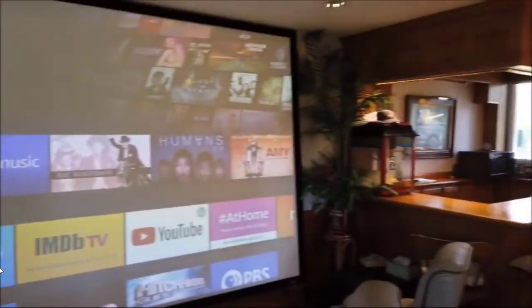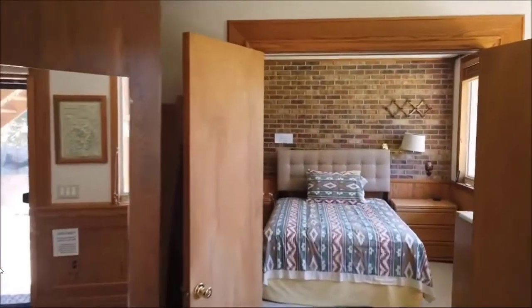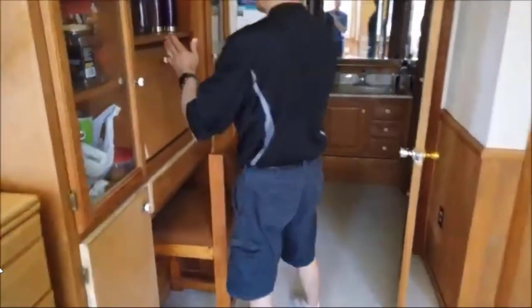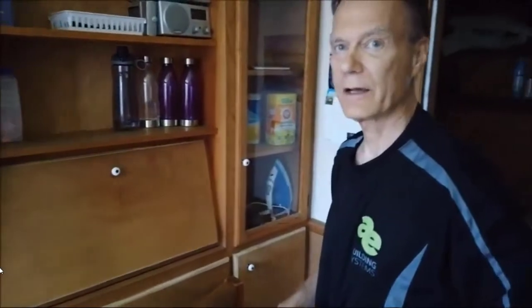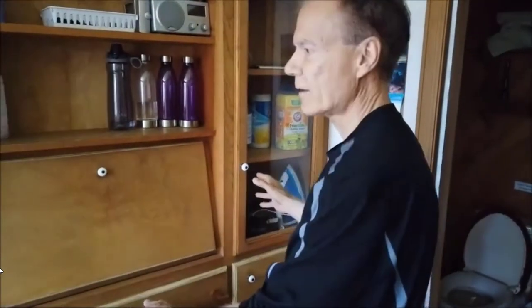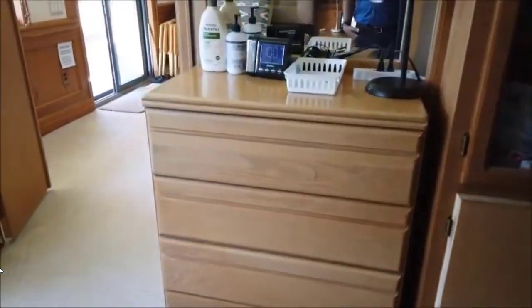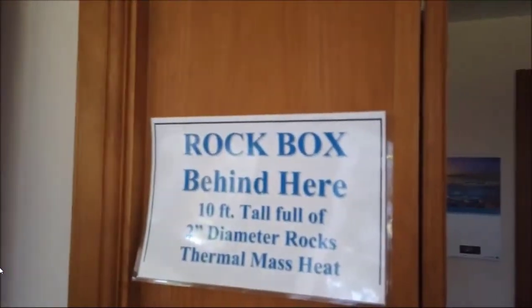There's a solar-powered popcorn machine over there. Over there is more thermal mass on the brick wall that goes all the way upstairs. This is the guest bedroom, with its own laundry room, shower, and bathroom. And behind here is the hybrid hot water tank — it uses a heat pump water heater which uses one-quarter of the electricity. This bookcase is hanging on rollers on the rock box so I can shuffle it to the left and expose where the hot water tank is. That's a very important aspect — a hybrid hot water tank, no electrical heating units needed.